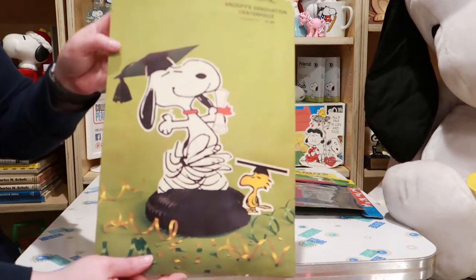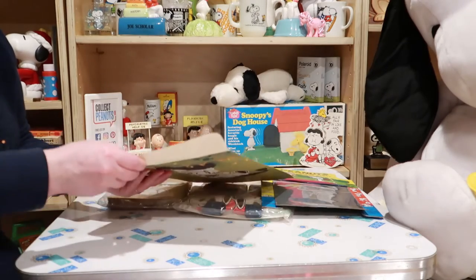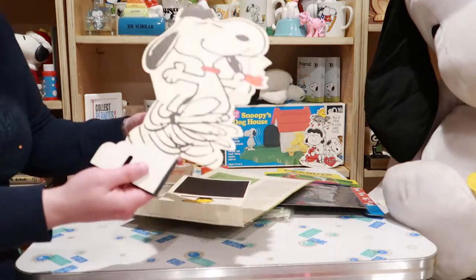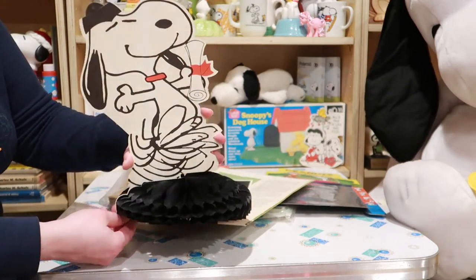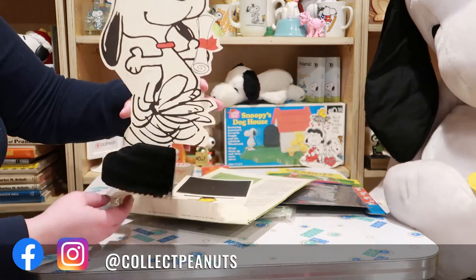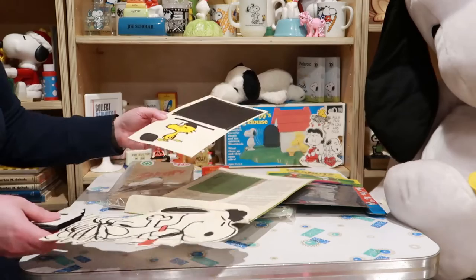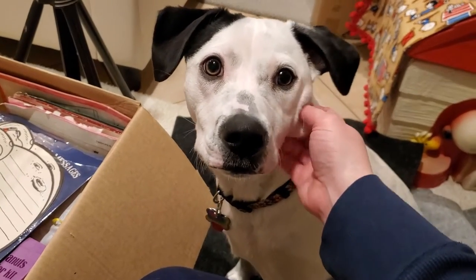Oh, graduation centerpiece! This is by Hallmark and it's open at the bottom — pieces are gonna fall out. I'll pull one of these out so you can see the honeycomb. How fun is that? Wouldn't you love to sit down at a table and there's Snoopy dancing on his honeycomb decoration with Woodstock? I think this square goes on top of the mortar board.